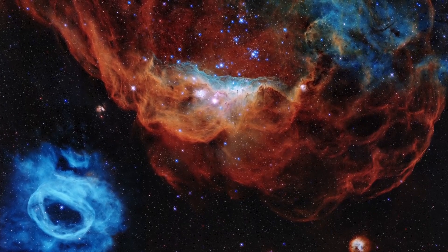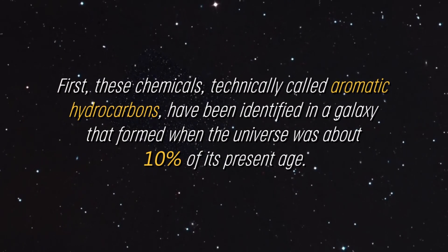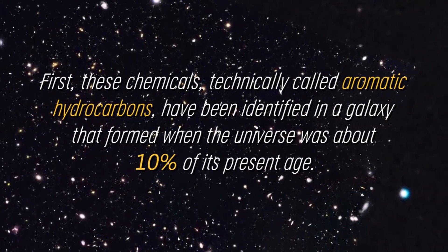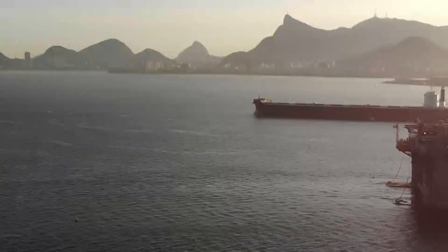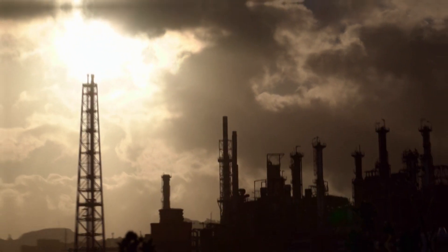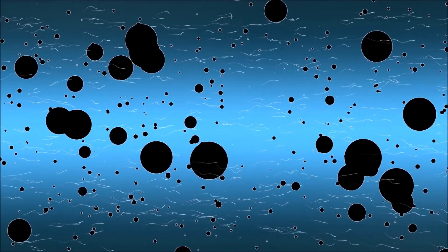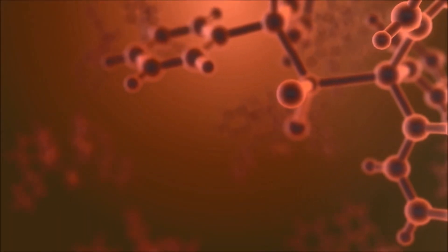This discovery is truly significant. These chemicals, technically called aromatic hydrocarbons, have been identified in a galaxy that formed when the universe was about 10% of its present age. These carbon-based molecules are found in petroleum and coal deposits on Earth, as well as in atmospheric pollution such as smog. What makes this especially intriguing is that the molecules found are not simple like water or carbon dioxide, but are large complex molecules with dozens or even hundreds of atoms in their structure.